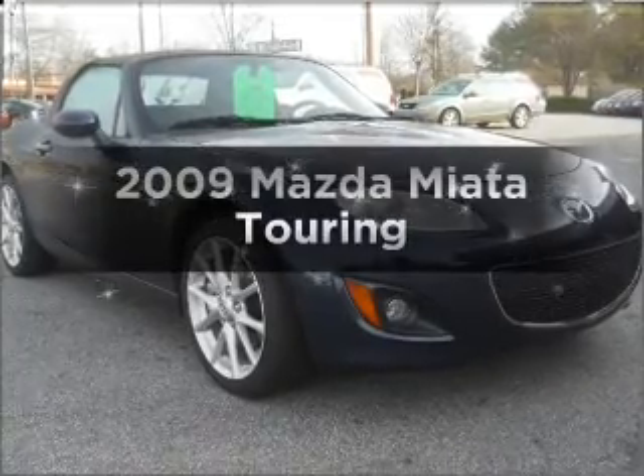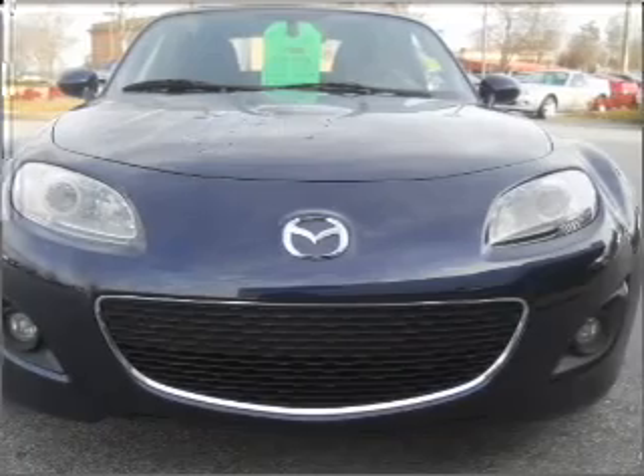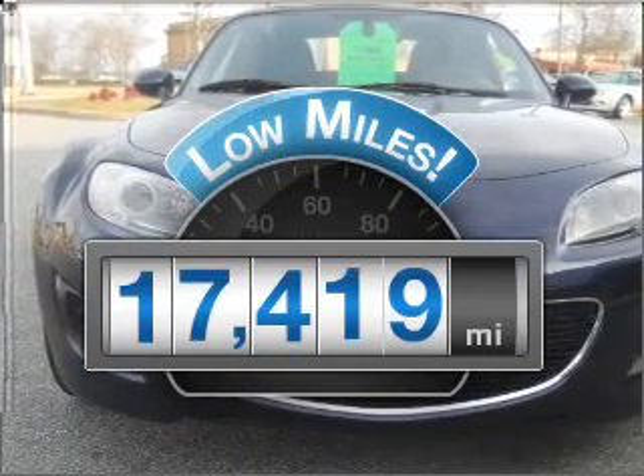Check out this 2009 Mazda Miata. Travel the roads in style and comfort in this great vehicle. Get more for your money with this vehicle that features low mileage and dependability.